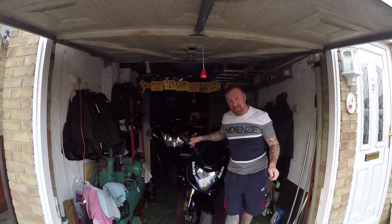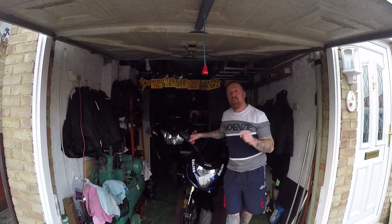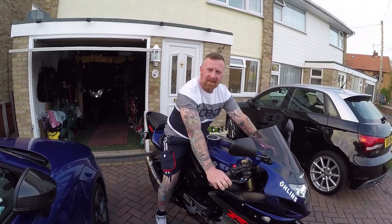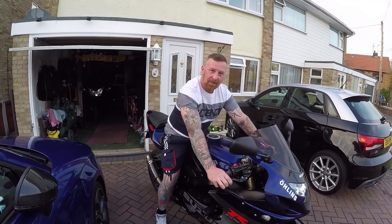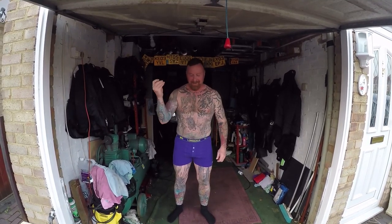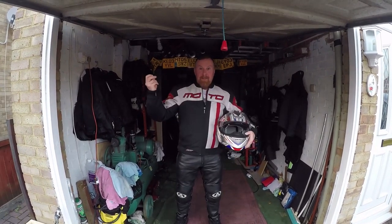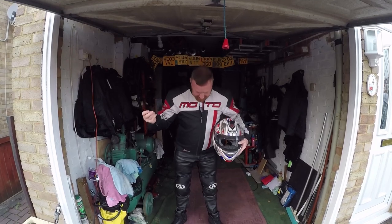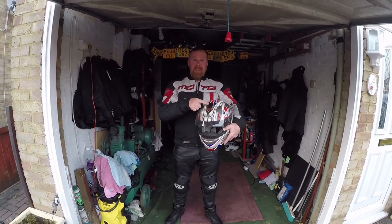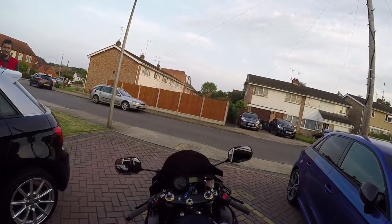As promised, Suzuki GSX-R K5 2007 ride out. Let's get the bike out — wait, there's something missing, isn't there? Safety gear! With the magic of television, that's better. Just gloves and you're going to be sitting right here, riding right up here with me.